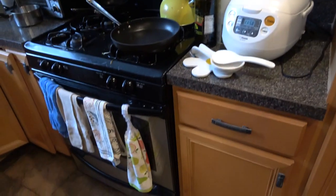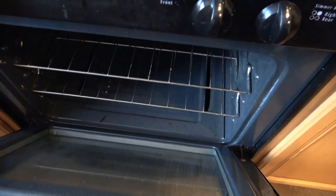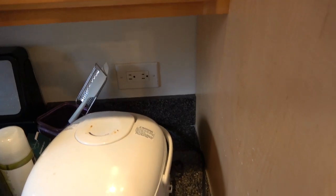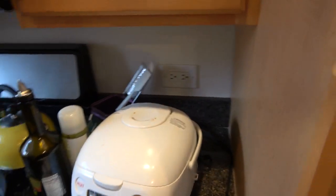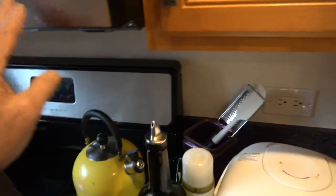Full-size stove and oven. It's obviously an occupied apartment, but it's still very clean and will be cleaned before you move in. There are lots of outlets around the kitchen, so you'll have plenty of options. The microwave is nice and clean.